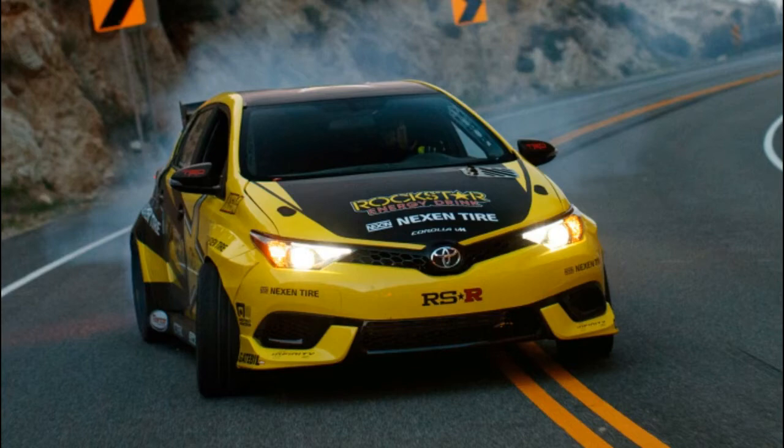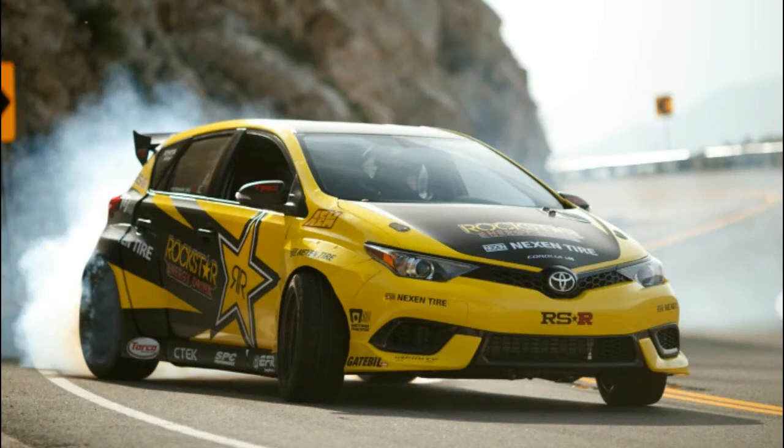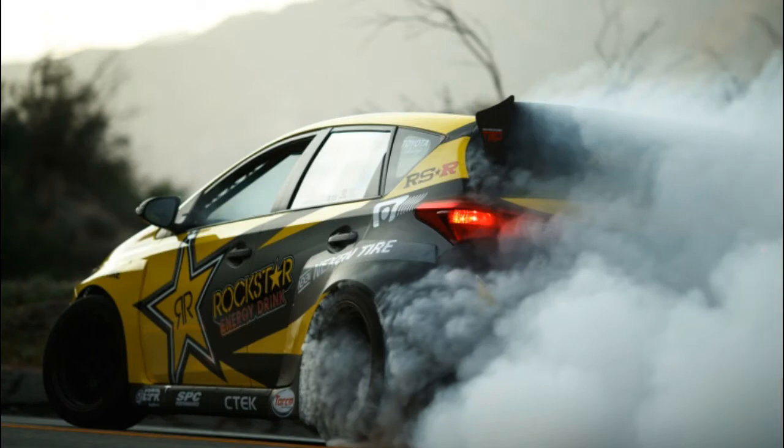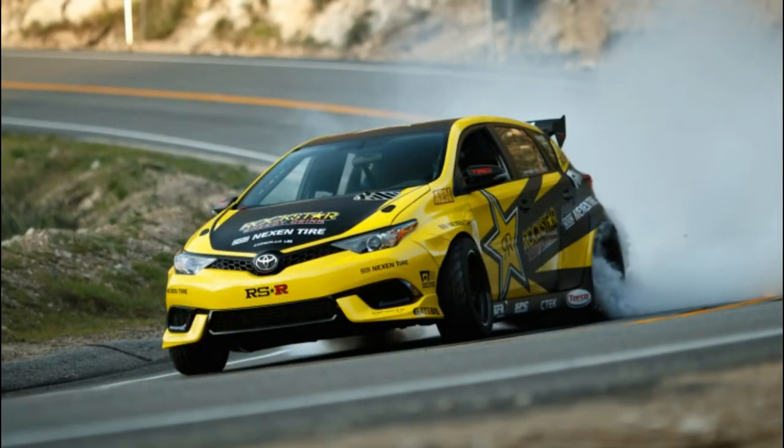In case you hadn't guessed, there isn't a whole lot of Corolla M left under the drift car's widened body, but it does still have a Toyota 4-cylinder under the hood. It's a 2AR engine whose less burly cousins are found under the hoods of the RAV4 and Camry, among others. It produces 1,000 horsepower and 850 pound-feet of torque thanks to a turbocharger pumping 33 pounds per square inch of boost and nitrous oxide injection.